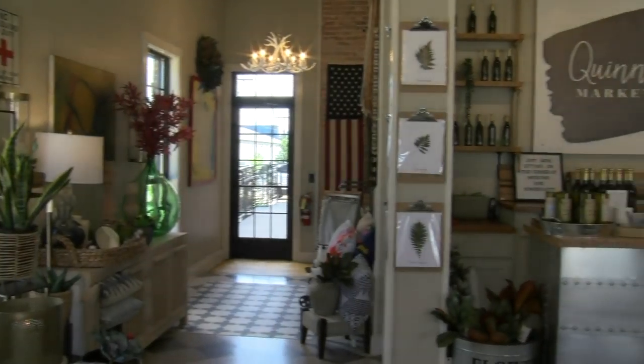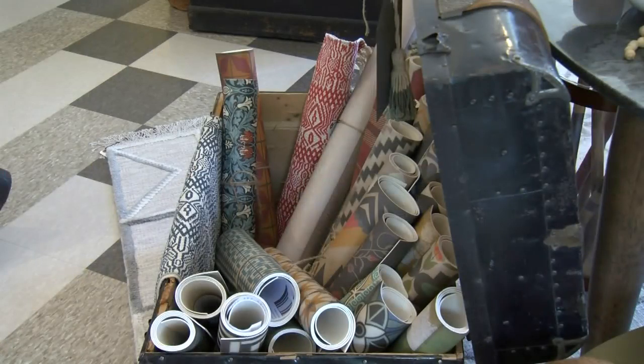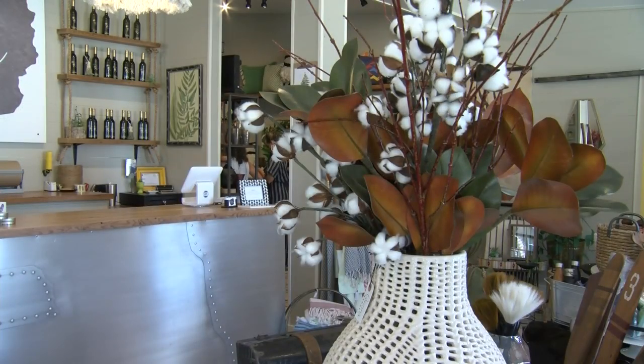I think this store is a great mix of Alex and I. It's got some really repurposed elements, it's got some modern elements. So the store is really a nice mix of both of us.